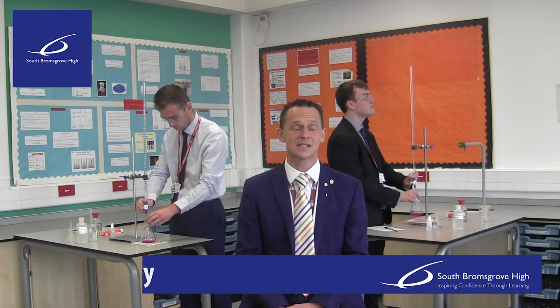Hello, my name is Mr Dixon and I'm one of four full-time chemistry teachers at South Bromsgrove High School. All of our chemistry teachers are trained and qualified to teach at A-level, and this is necessary at South because the demand for A-level chemistry is so high.